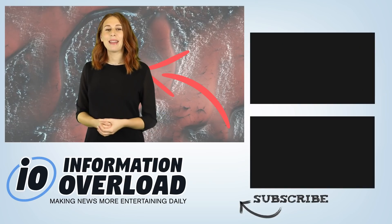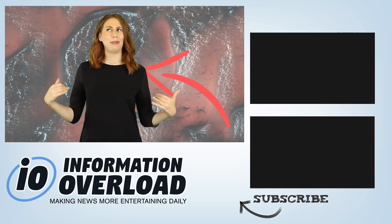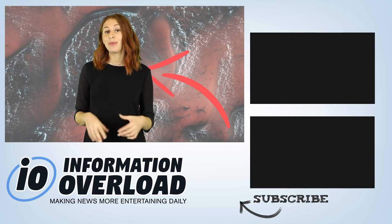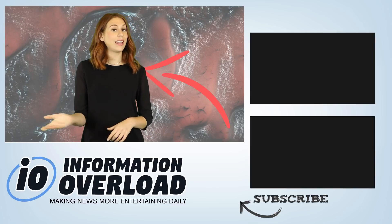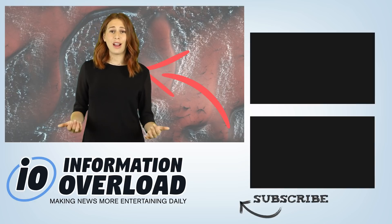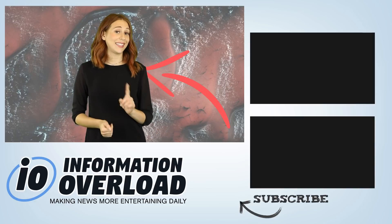Hey guys, that is all for this video. I can't believe you're still watching, it's like you like me or something. Well hey, I like you too, and if you like IO and you would like to support this channel by donating to our Patreon, there's a link right over here. And if you want to continue watching IO, here's a link to another video about the new iPhone 8 splitting apart. I'll see you in that video.